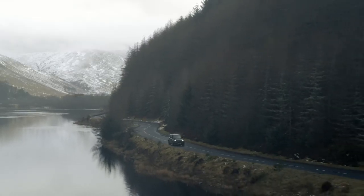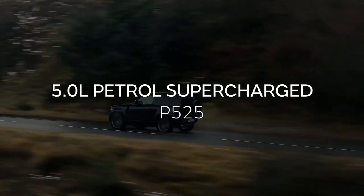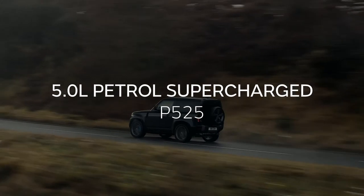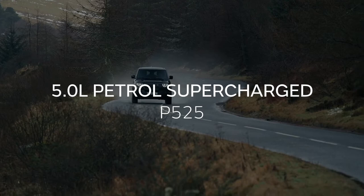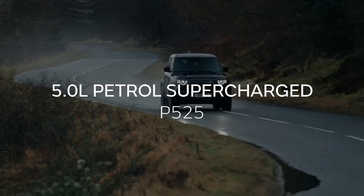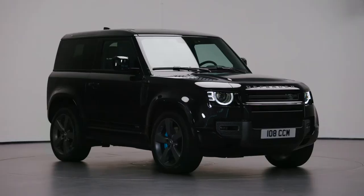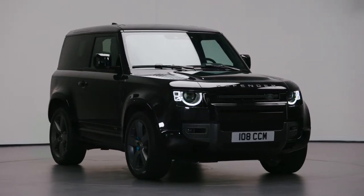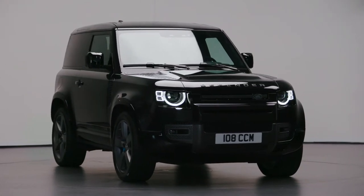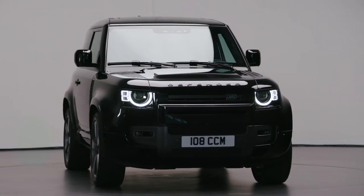For those looking for something even punchier, the top-of-the-range V8 petrol provides unrivalled levels of performance, agility and driver engagement. With 525 horsepower and 625 Newton metres of torque, it's capable of 0–60 mph in under five seconds. The V8 model features unique wheel styling with blue brake calipers and is packed with distinctive detailing both inside and out.